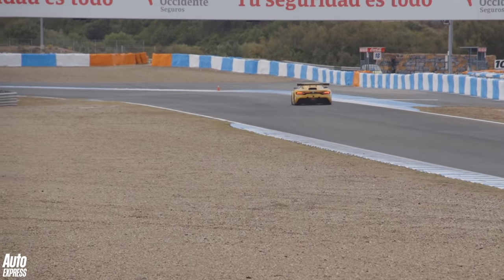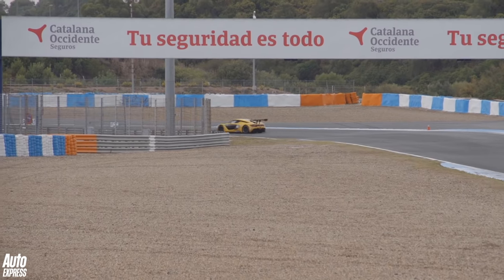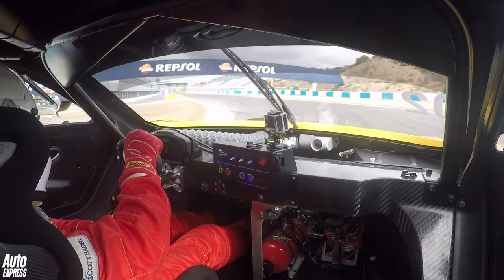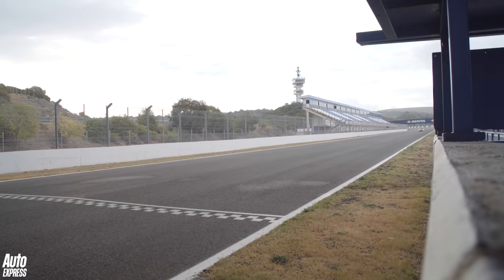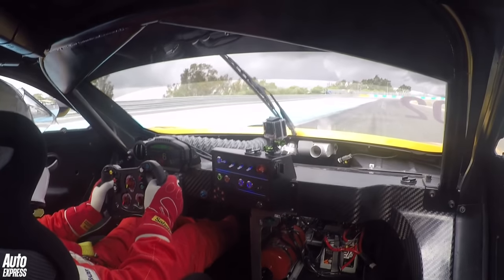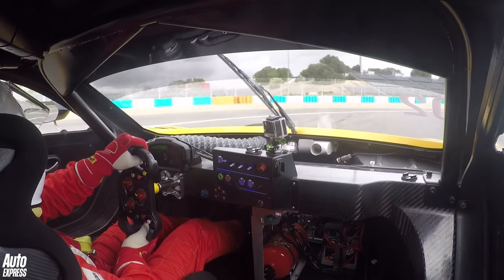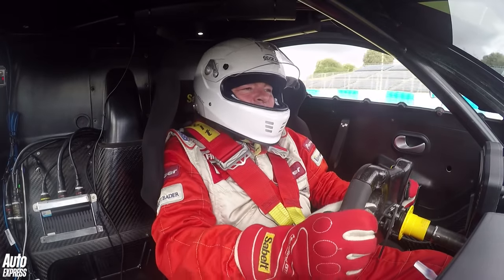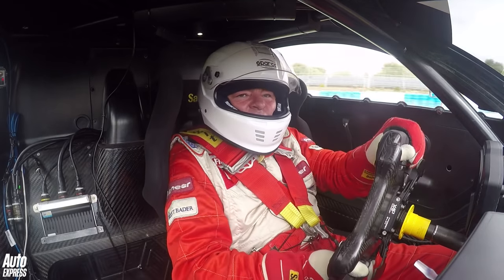The brakes are just starting to come up. It's got a lovely, lovely front end. Outbraked myself a little bit there, which is quite easy to do.